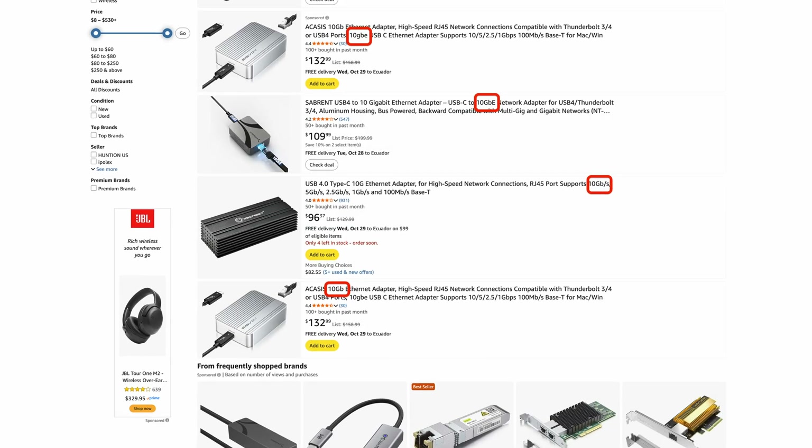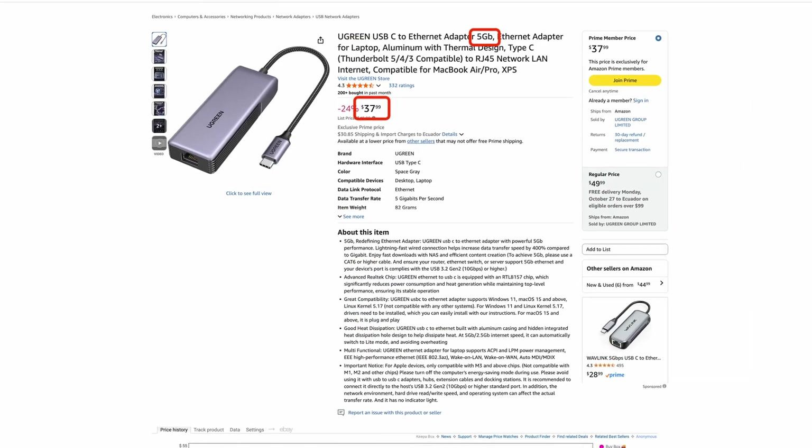Where you decide to place your NAS is going to be very important because it'll determine how you connect to it. If you're using the router your internet service provider gave you, just remember it's probably got one gigabit networking. If you just need one computer to connect at a time, you can connect your computer directly to one of the ethernet ports on the NAS itself. You can get a 10 gigabit adapter on Amazon for a little over $100, or a 5 gigabit adapter for around $30 to $40. I'm using a 5 gigabit adapter right now, but my DXP 6800 Pro also has the option to connect over Thunderbolt, which is crazy fast, and that's how I plan to connect.